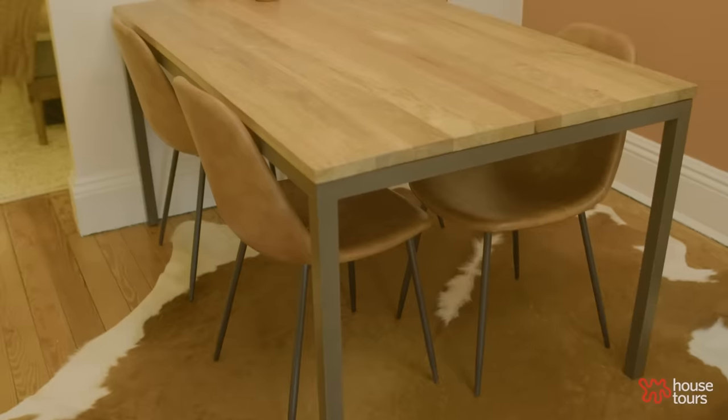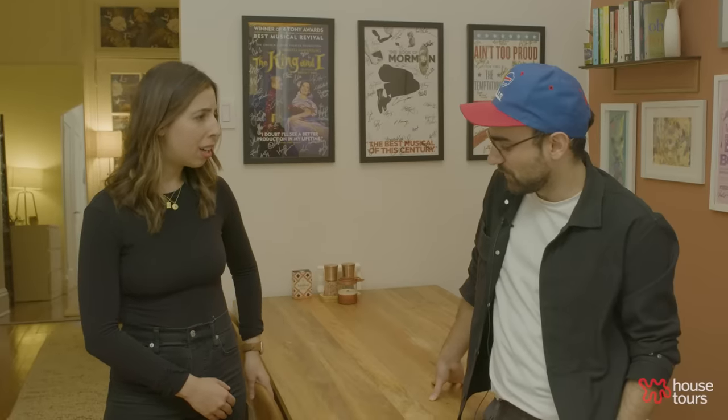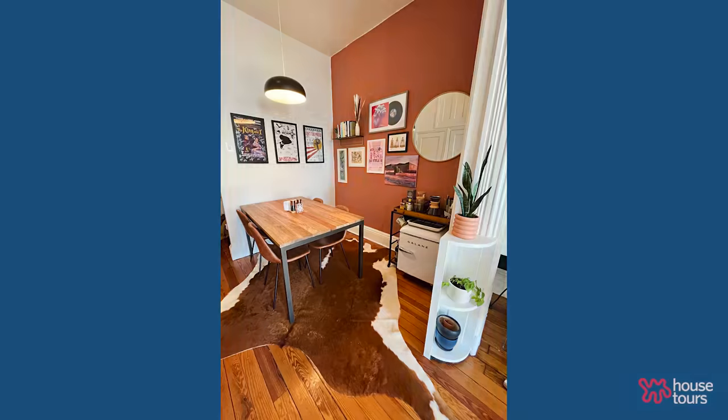We found the table and chairs off Craigslist — I believe they were West Elm and All Modern — a set for about 300 dollars. The rug: I don't totally remember how we landed on it, but I wanted it. We thought it was fake but looking close it's actually real, so I feel a little guilty about that. It ties the chairs together and goes well with the wall.